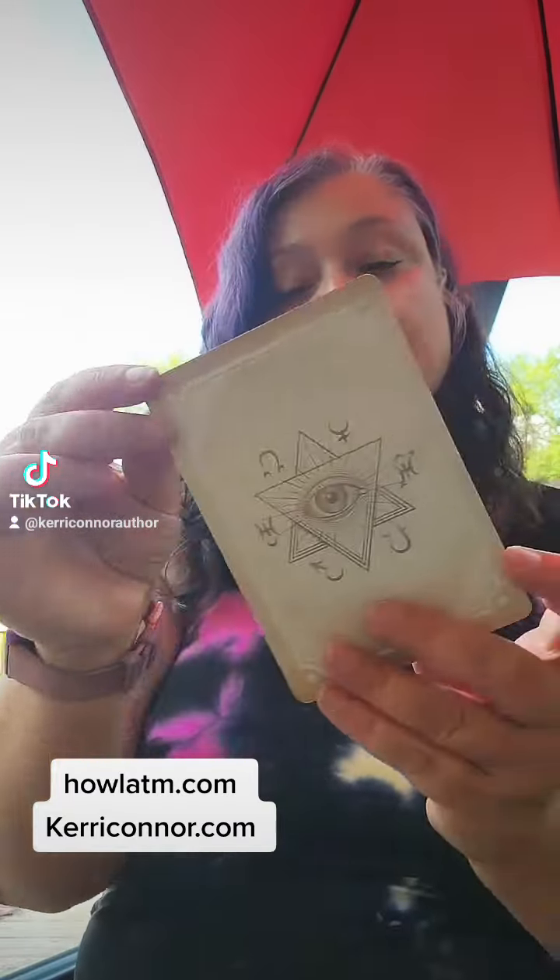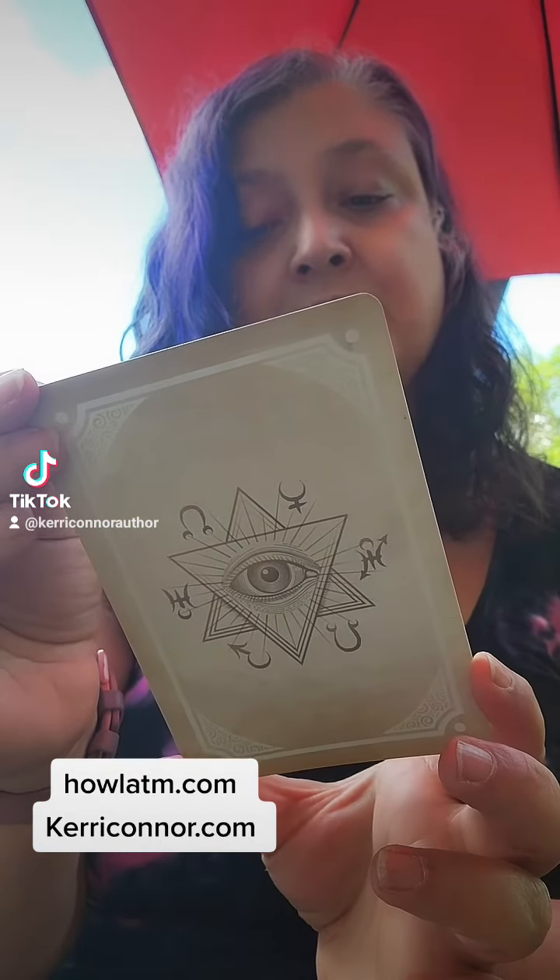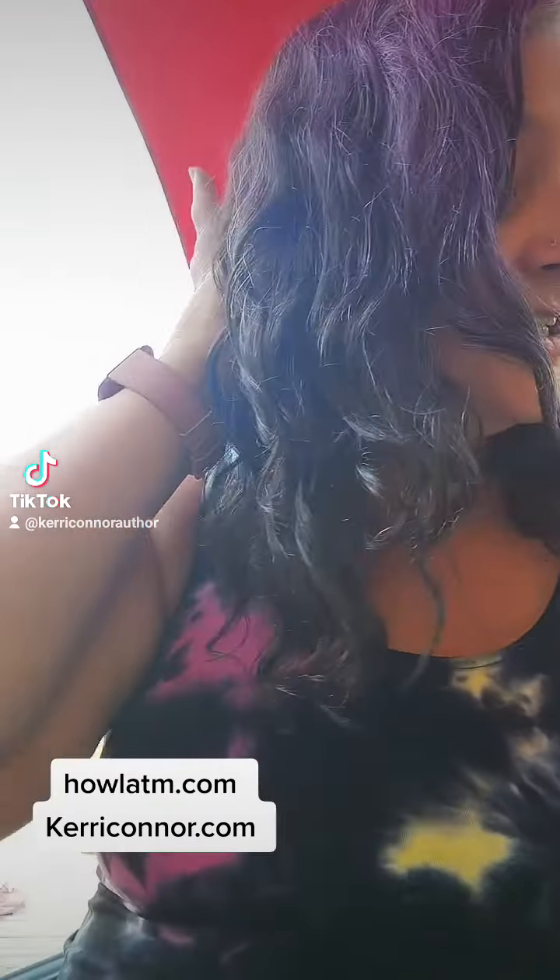Even the feather is absolutely beautiful. Gorgeous. I'll carefully set that one aside. My card this month — there's the back side and the front side says Grace. Grace blessing come to me, come to me and set me free.